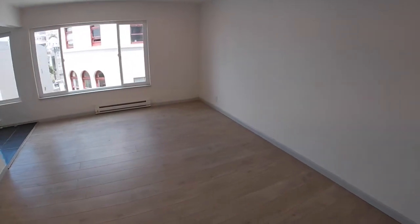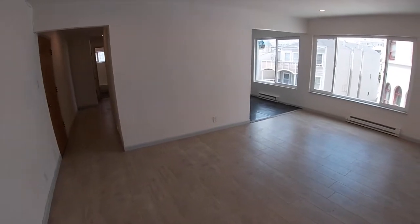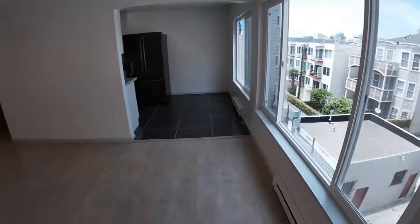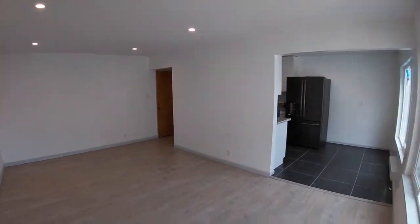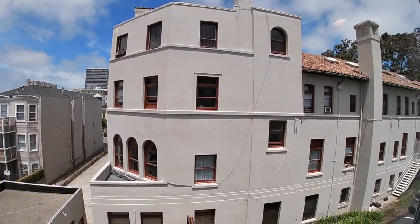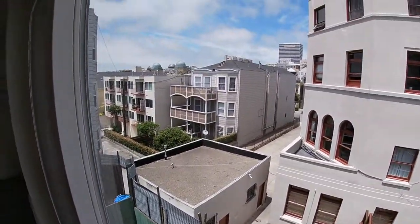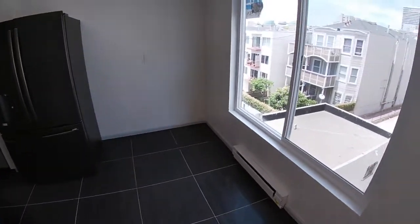Walking in, you'll find this is a brand new renovation. There are new wood floors, new tile in the kitchen, brand new double-pane windows, and new LED overhead lights. There's plenty of natural light with the new windows.